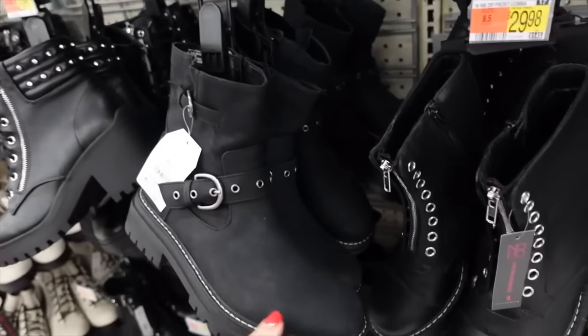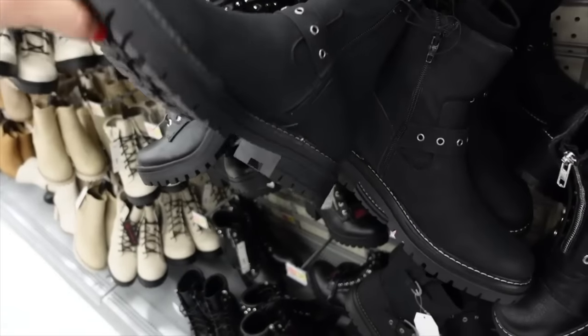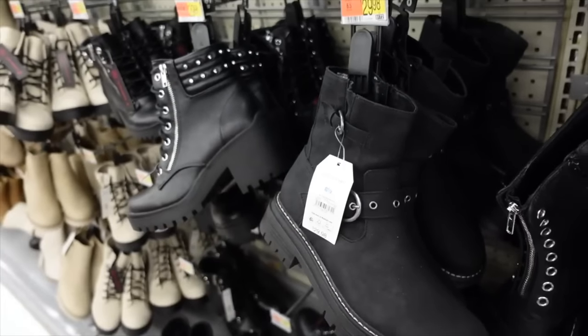These biker-style boots are really on trend for fall this year. They're from Time and True with that rounded toe, stitch detailing, chunky heel with zipper on the inside, and these are $29.98.